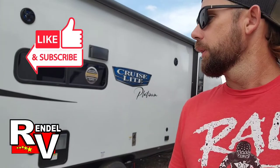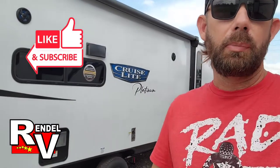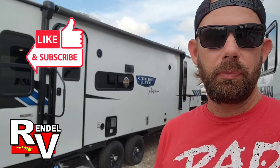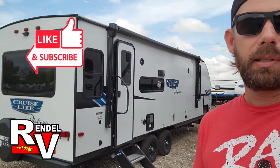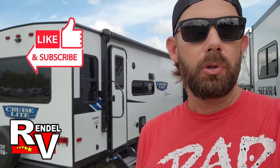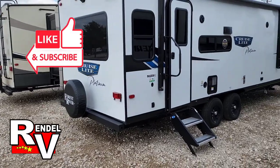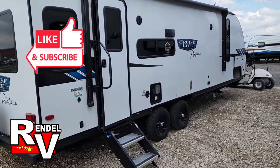Hey, what's up, it's Jesse with Rundell RV. Today I want to take you around a 2023 Salem Cruise Light. The model number is 24 RL XL — the XX meaning this is a platinum fiberglass skin. We typically don't get this model in fiberglass, but I want to show you all the changes they made for 2023 inside and out.